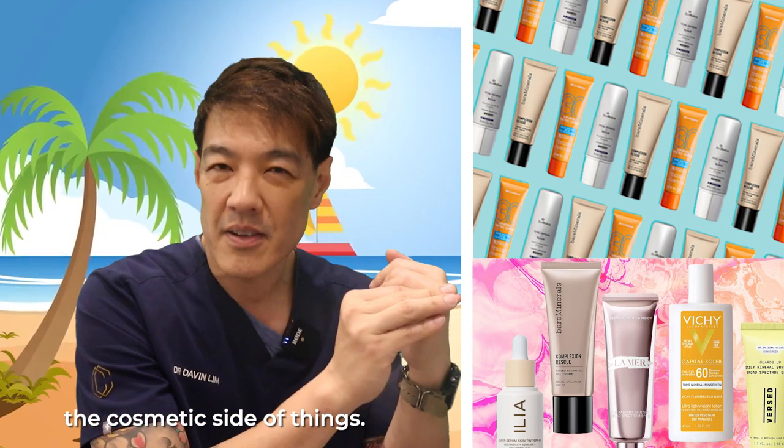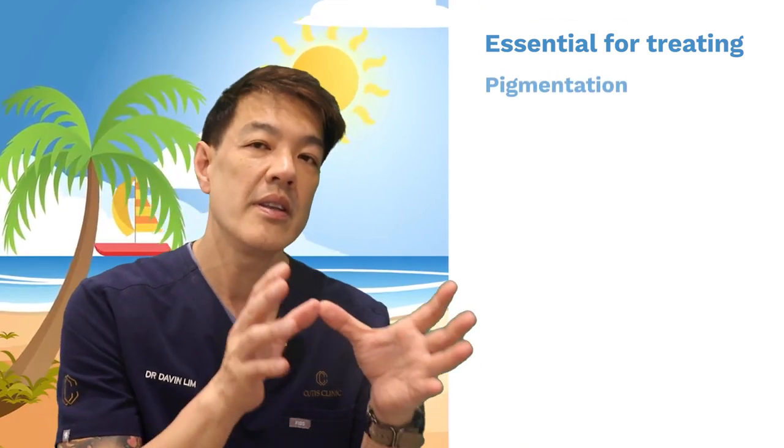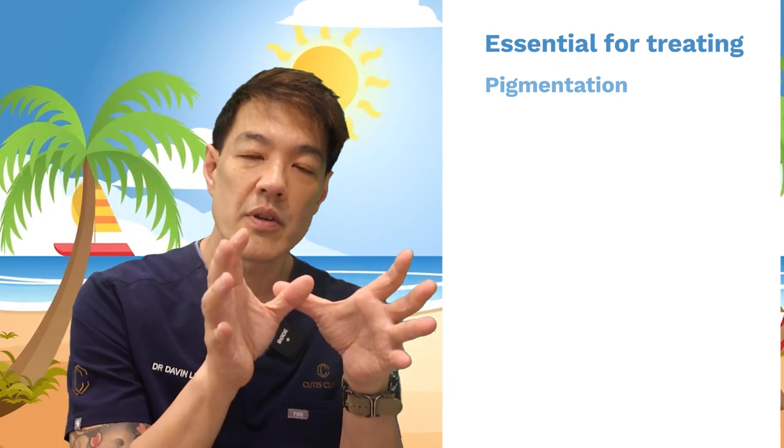Certainly the cosmetic side of things, but importantly, from a dermatological point of view, tinted sunscreens are an essential part of treating conditions such as pigmentation, especially in darker skin types.